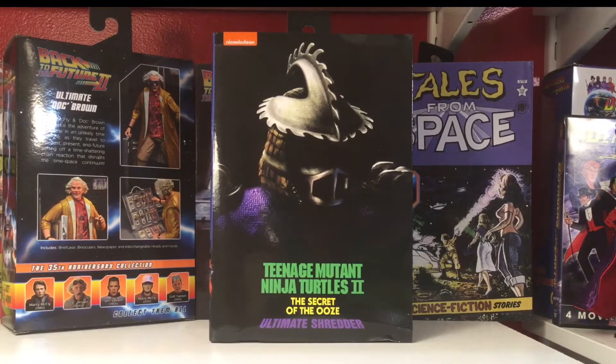Today we are finally taking a look at the brand new Teenage Mutant Ninja Turtles 2: The Secret of the Ooze Ultimate Shredder from NECA Toys. And this guy was incredibly hard to track down. Everyone — the distribution on these Walmart-exclusive movie turtles needs to be better. Oh my God, it's so bad.